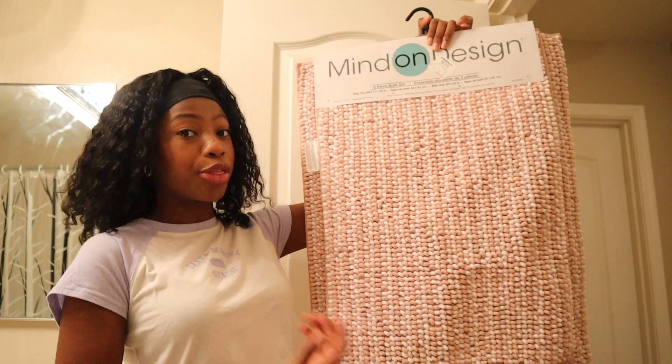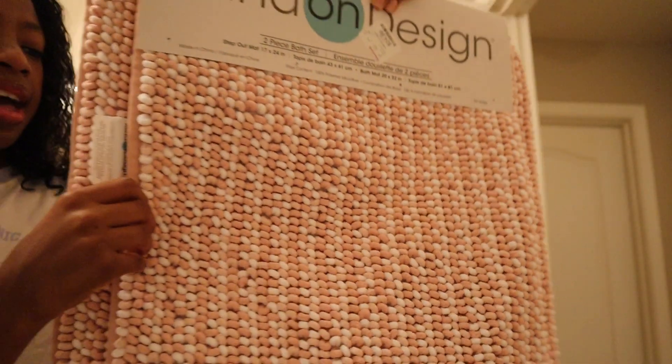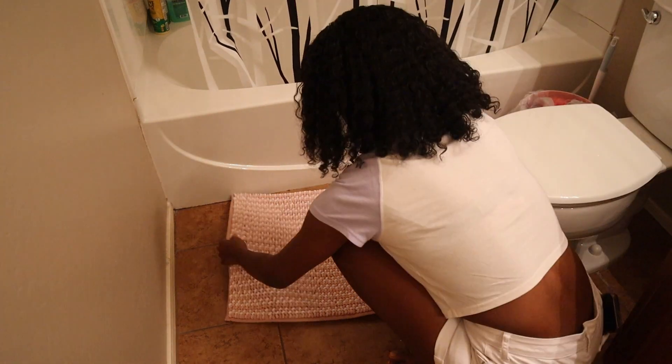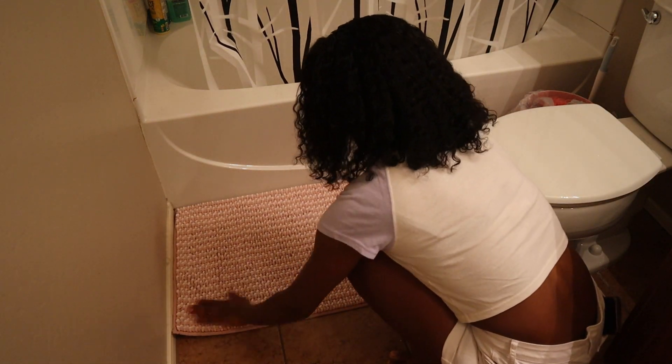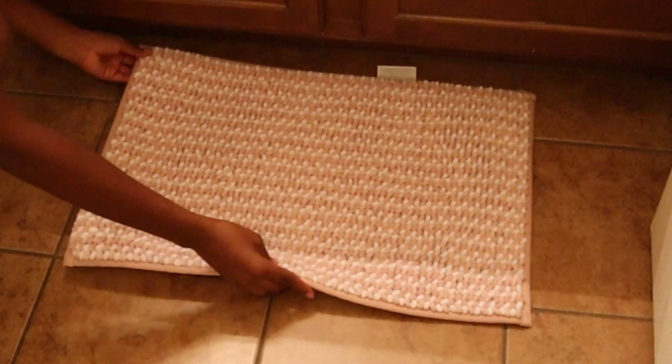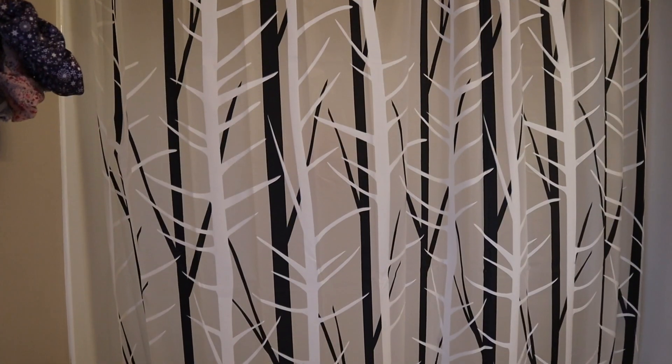First I'm going to put down the bathroom mats. I got this super cute white and pink bathroom mat set for only $24.99 at HomeGoods. I think the biggest one is supposed to go by the bathtub, so I don't get the floor all wet, and then this one goes right in front of the sink.